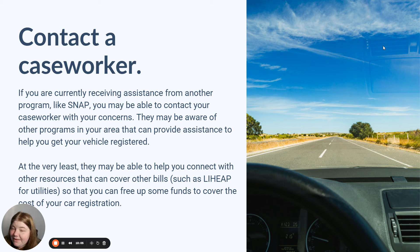If you're currently receiving assistance from another program like SNAP, you can also contact your caseworker with your concerns. They may be aware of other programs in your area that can provide assistance and connect you with other resources. Even if they can't help you with car registration directly, they may be able to connect you with something like LIHEAP that'll pay your power bill, so that you can then have that money for car registration — that can make all the difference.